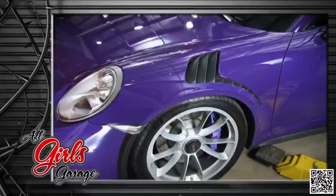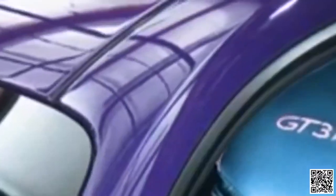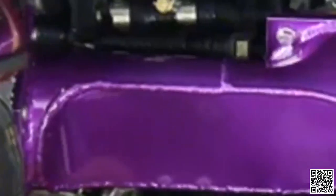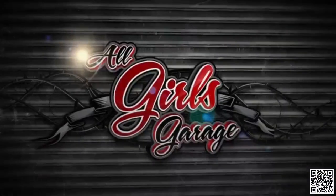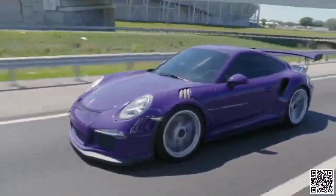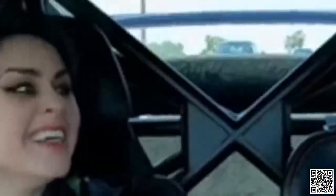The girls get to install the first ever supercharger kit on a 991 GT3 RS. This German sports car is going to make some major horsepower to the rear wheel with the help of some American muscle. Hey everyone, welcome to All Girls Garage. Today I have the absolute pleasure of riding in the passenger seat of this incredible, bright purple Porsche race car. This is a 2016 991 GT3 RS.